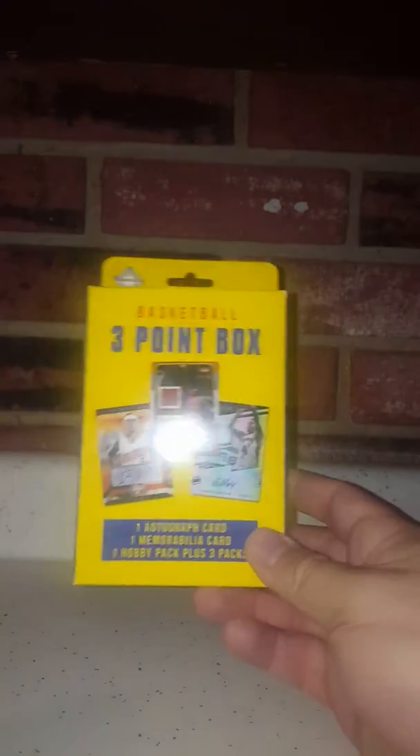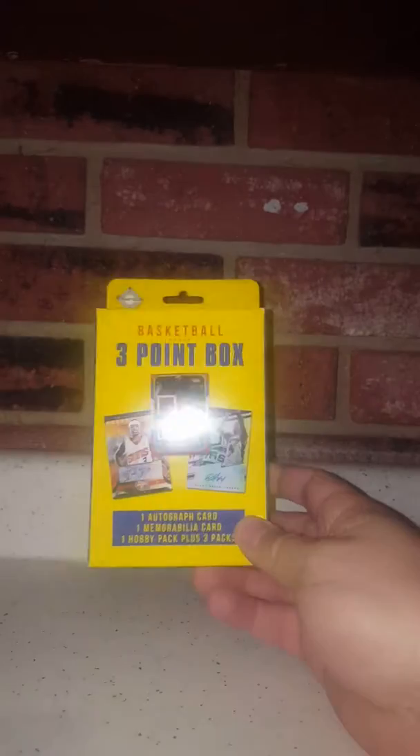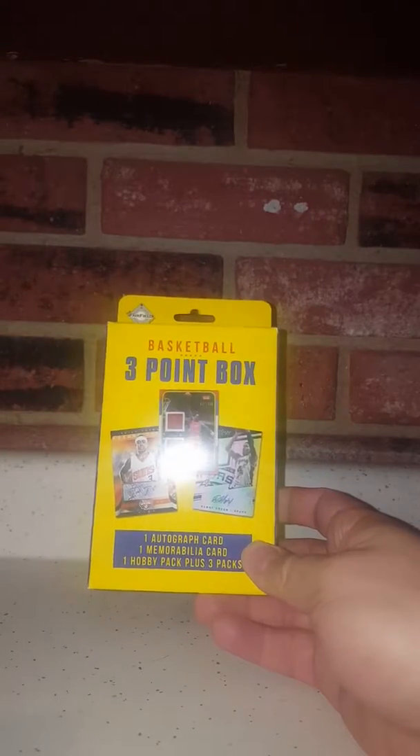All right, so back with the next break. We got a three-point box of basketball — one autograph card, one memory card, one hobby pack, plus three packs. Last time we did one of these we got Bogdanovic, who plays for the Pacers. We got him. This thing is blue tight — looks like it was dripping onto one of them. We hope it's not repacked, that would be a disaster.